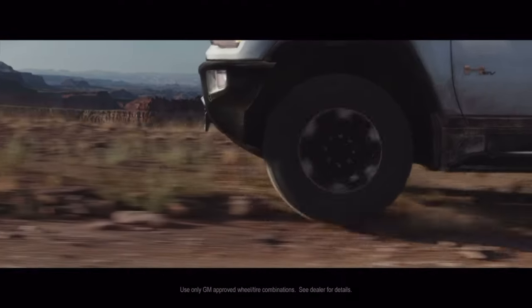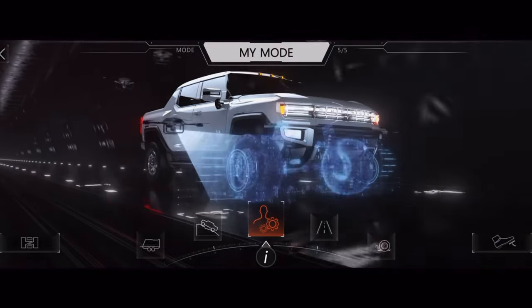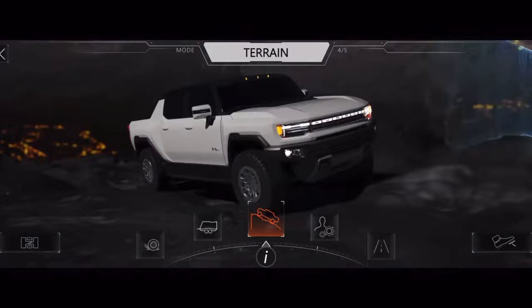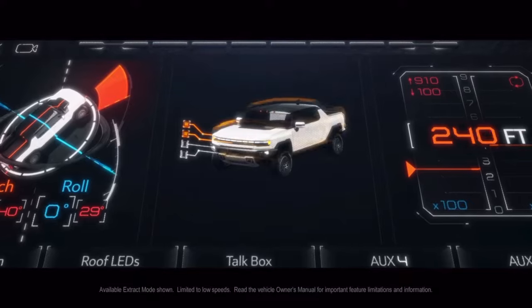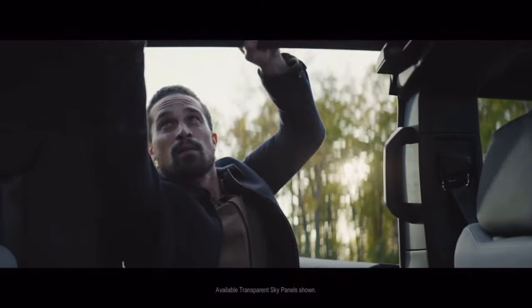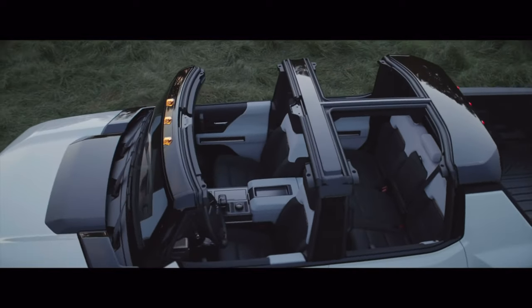So if I had to choose between the pickup and the SUV, I think the pickup is so much more cooler. Just my opinion. Originally I thought this was actually only a feature on the pickup, but it is a feature also on the SUV — and one of the coolest features I think on both.